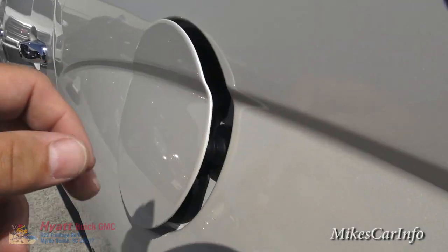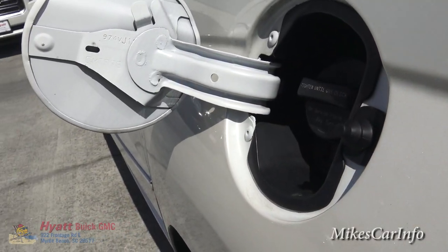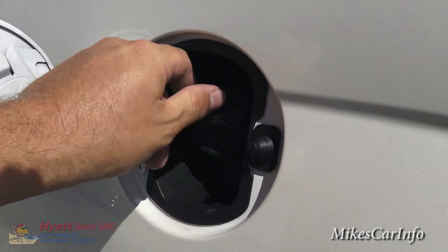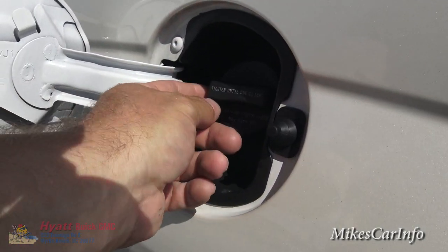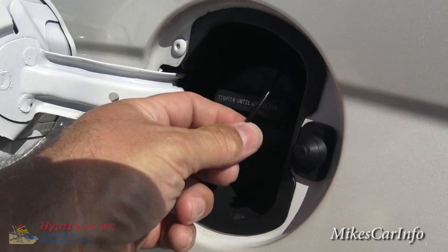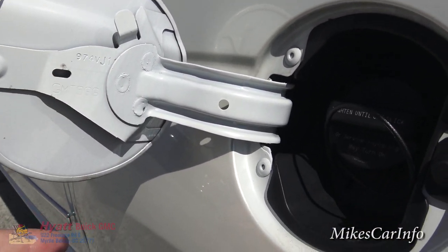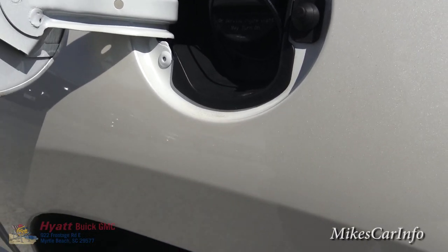Here's the fuel door on the driver's side — very convenient. It opens by pushing it in. The cap has a plastic strap you can hang right here so it stays away from the vehicle and doesn't scratch the white diamond paint.